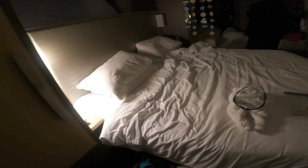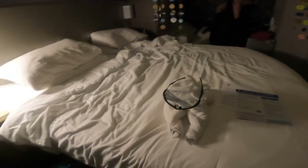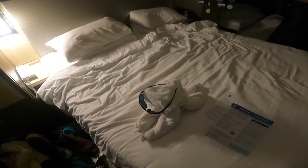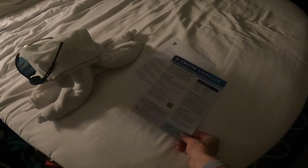Here we are with a turned-down service — the towel dog sitting on our bed, so cute. Look at that beautiful compass too. That's how you know exactly what's going on for the next day. Read it; it's very important. It gives you all the itinerary.